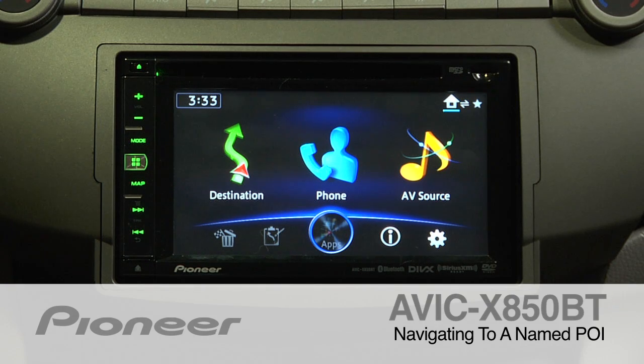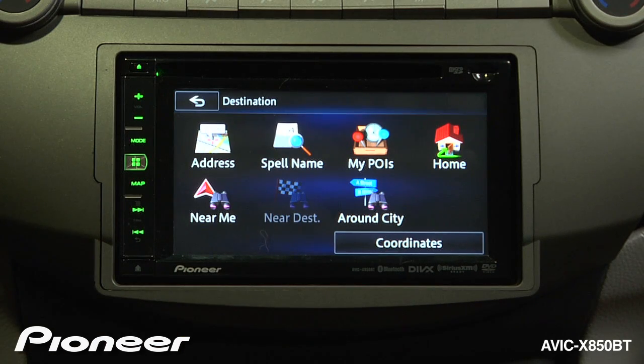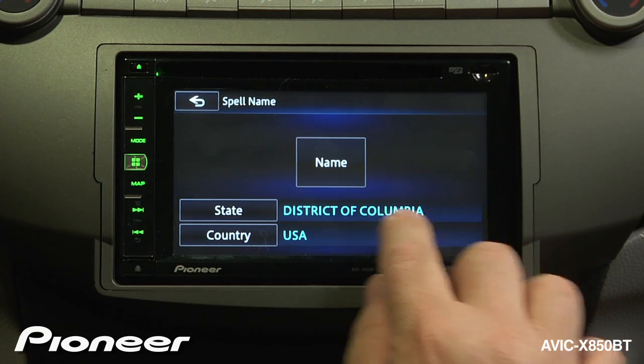The AVIC X850BT features a full GPS navigation system built right in. We can choose a destination by using points of interest, so we're going to spell the name of a point of interest to get there. First, we need to tell it what state we're going to.